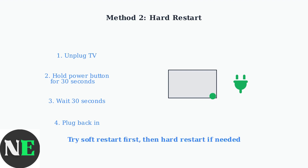These two restart methods resolve most common Insignia Fire TV reboot issues. The soft restart handles minor software glitches, while the hard restart addresses power-related problems. Try the soft restart first, then the hard restart if needed.